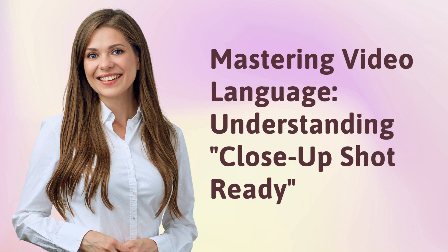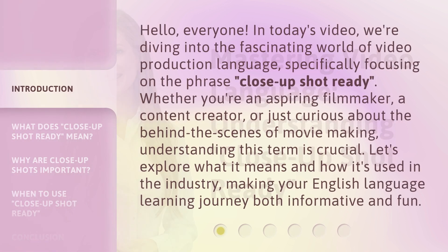Mastering Video Language: Understanding Close-Up Shot Ready. Hello, everyone. In today's video, we're diving into the fascinating world of video production language, specifically focusing on the phrase 'Close-Up Shot Ready.'